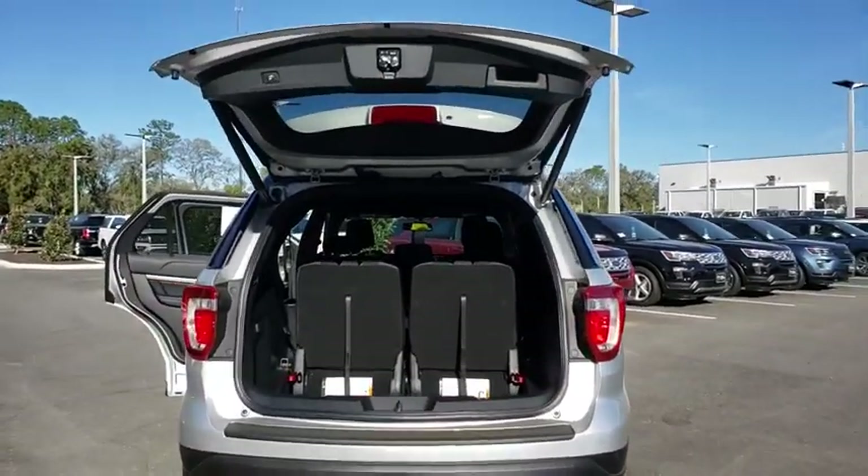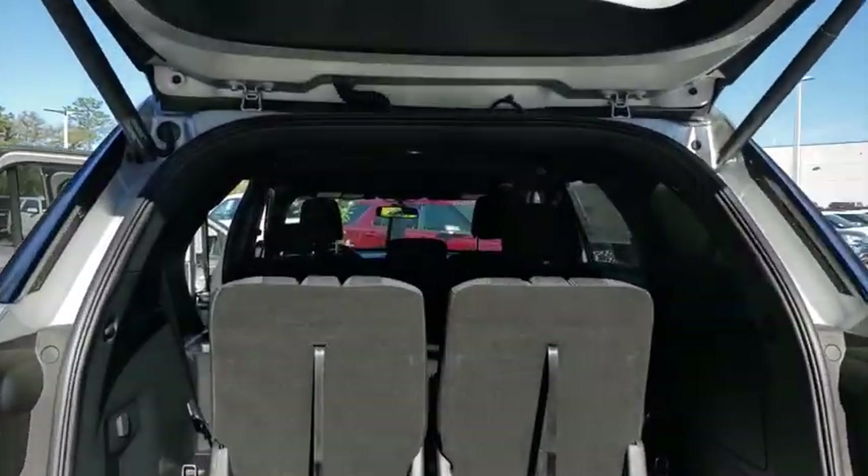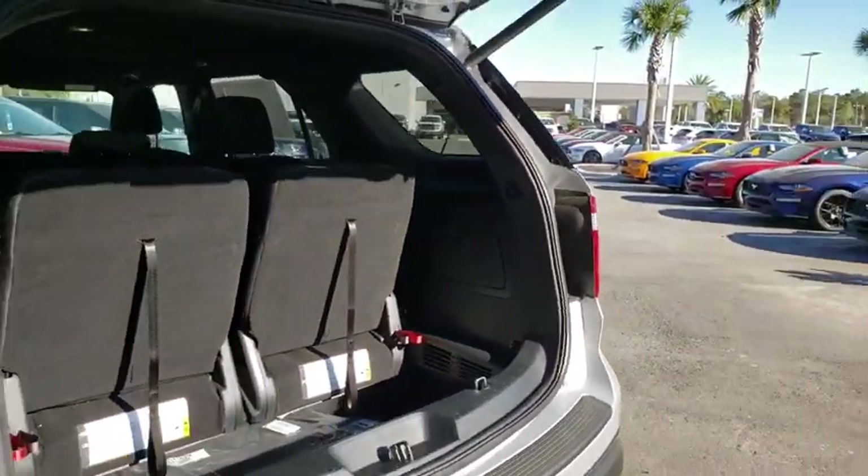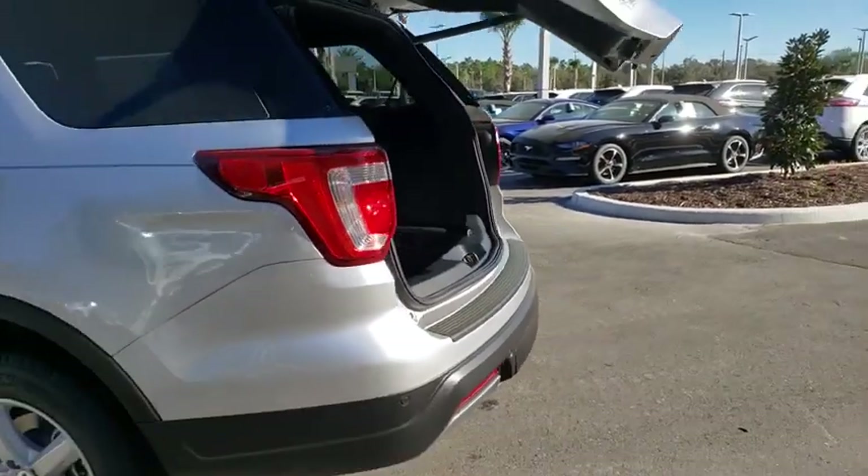Stability control, keyless entry, steering wheel audio controls, traction control, anti-lock braking system, backup camera, power passenger seat, Bluetooth, leather wrapped steering wheel.